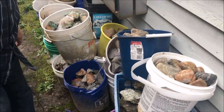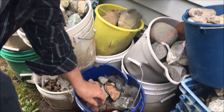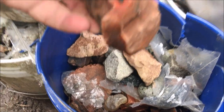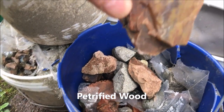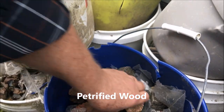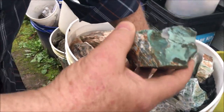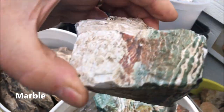Going down the row here — what else do we have? Well, lots of petrified wood. Look at this stuff here. That's a pretty piece of petrified wood, lots of it in here. And some really pretty green marble — look at this stuff here. This is nice — green marble.